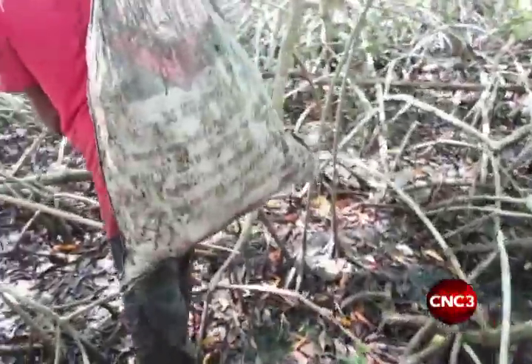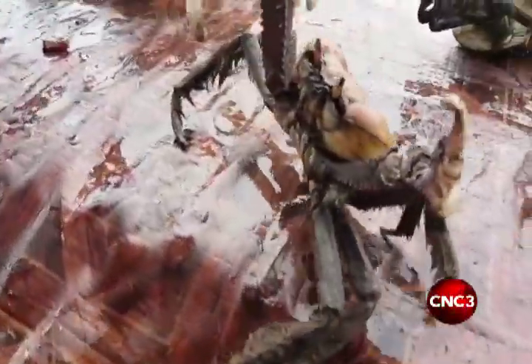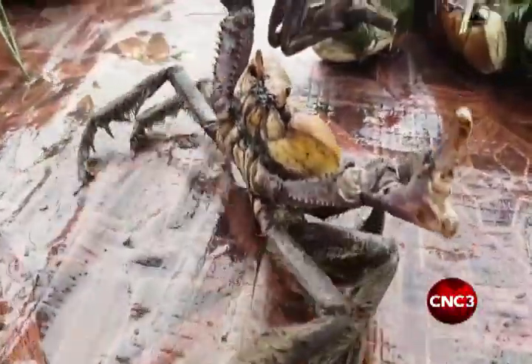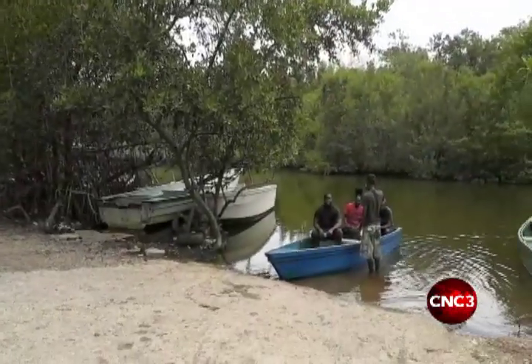Crab catching can get dirty, but for most of us who consume crab, we usually just enjoy the final product. But for Nari Mahes, a third-generation crab catcher, he gets involved at the beginning of the process.